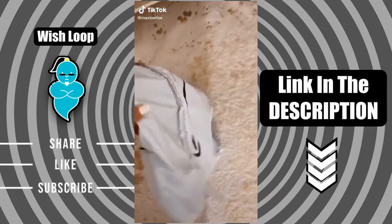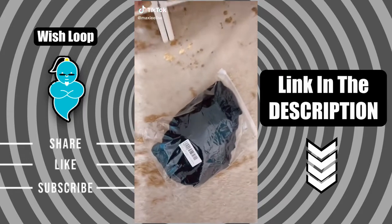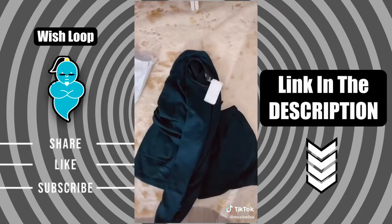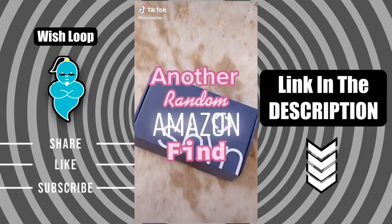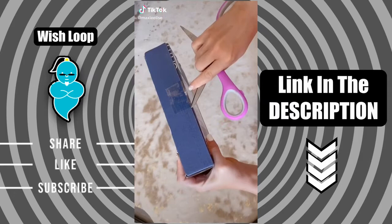I found the cutest matching lounge set on Amazon that is under $35 and comes in a ton of colors — there's the shorts, there's the top, and here's what it looks like on me.